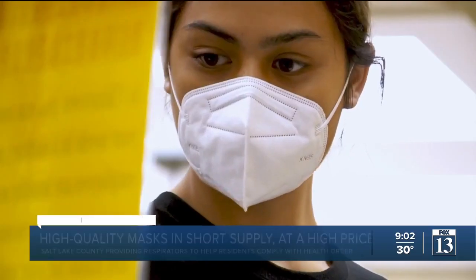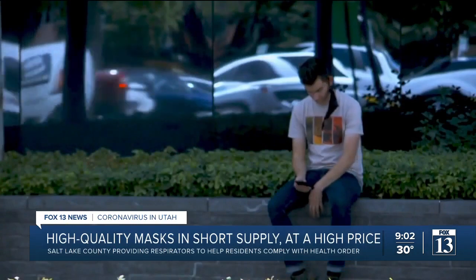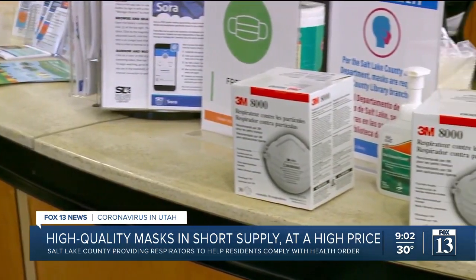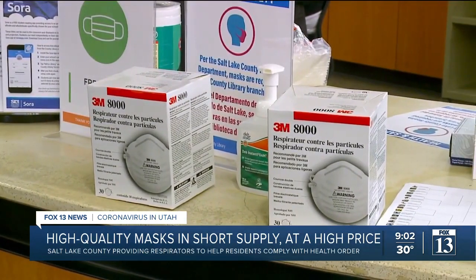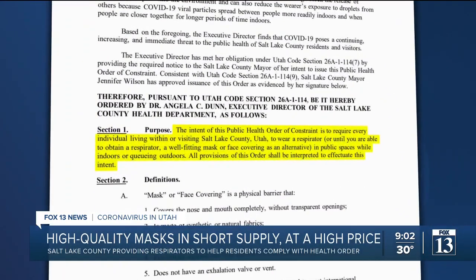Respiratory masks are difficult to hunt down right now, and the surge in COVID-19 cases is surging the price. They're really hard to find in the community, and some of them, especially online, are pretty expensive. But it is what health experts say is the safest face covering to protect you. Under Salt Lake County's new mask mandate, individuals are required to wear a respirator in indoor public spaces.